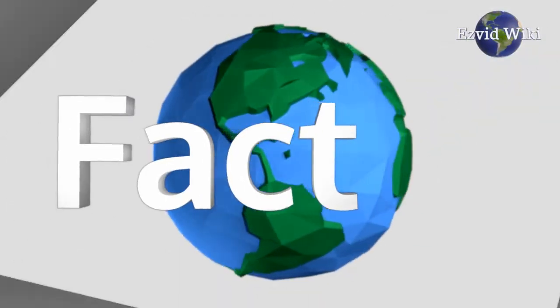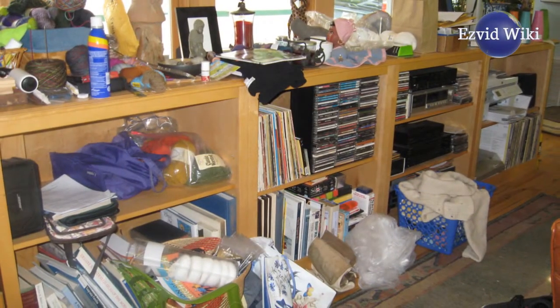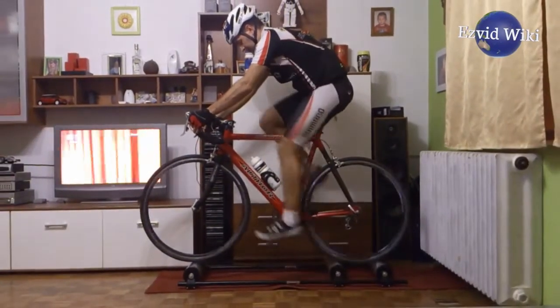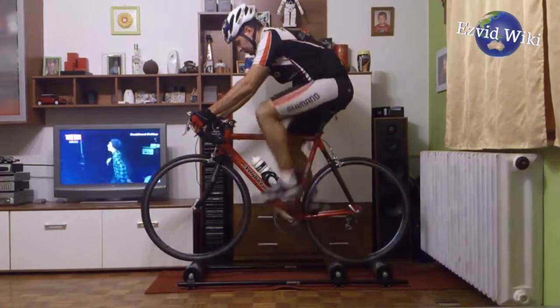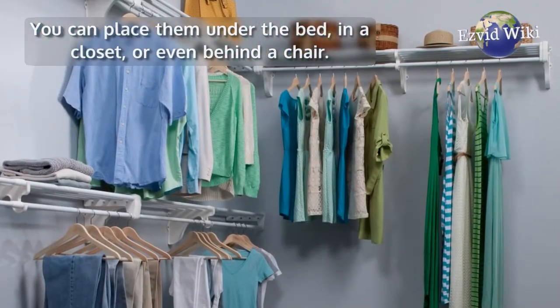Fact number 4. Bike rollers are the perfect option for those looking to remove clutter from their lives. They can be easily broken down after an exercise session. You can place them under the bed, in a closet, or even behind a chair.